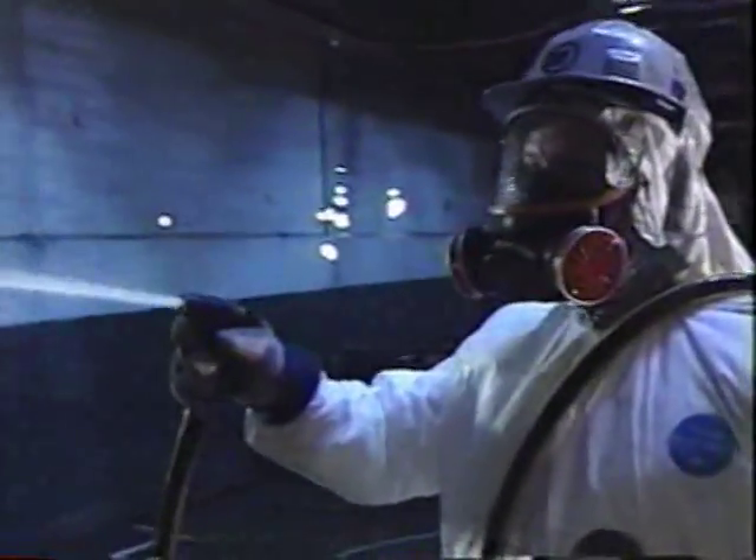after each exit from the containment zone to minimize the movement of asbestos fibers. All surfaces are wetted down prior to being cleaned with a high efficiency particulate air vacuum. In some cases, depending on the nature of the contamination,